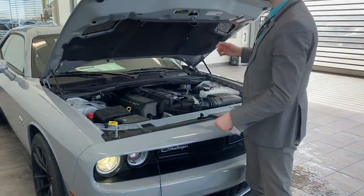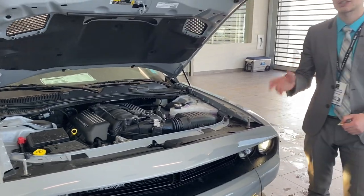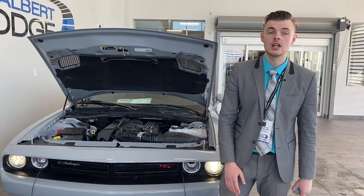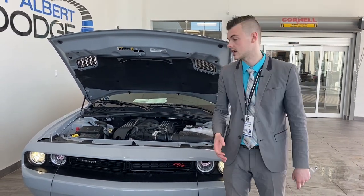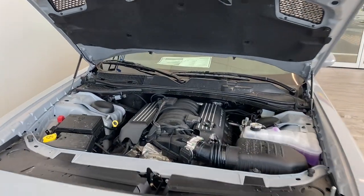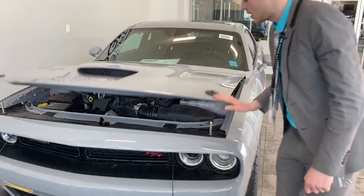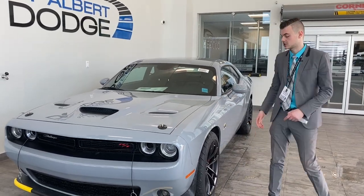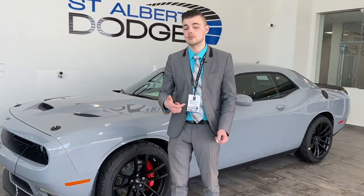Underneath is that big 6.4 liter V8, naturally aspirated. The special thing about this engine is it is the biggest displacement engine in our lineup. We have the 6.2 liter supercharged in both the Demon and Hellcat, but when it comes to the 6.4 liter here, the value is unparalleled — you're going to get that 485 horsepower, and it is going to rip down that drag strip no problem, because it has three amazing features that are included on the Demon and Hellcat.